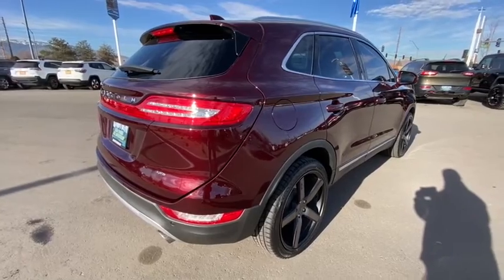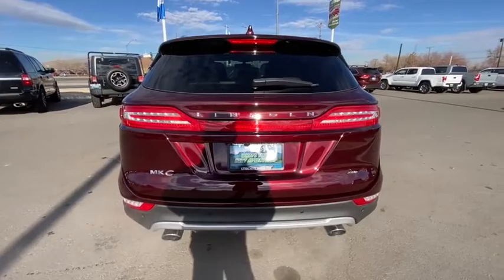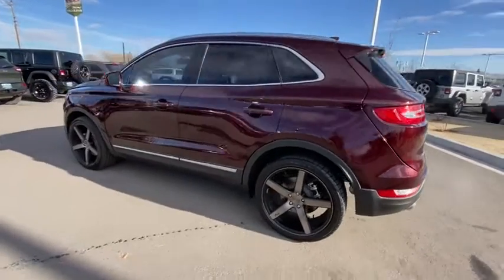This vehicle has less than 45,000 miles. Here are some of this vehicle's great options: backup camera, navigation system, power liftgate, power passenger seat, all-wheel drive, remote engine start, keyless entry.